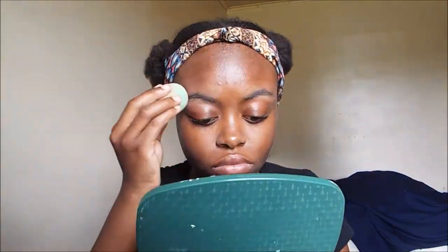I honestly don't know how to do makeup, but I used eyeshadow on my eyebrows, and then I realized I was supposed to put concealer instead of eyeshadow. I really didn't see a difference.